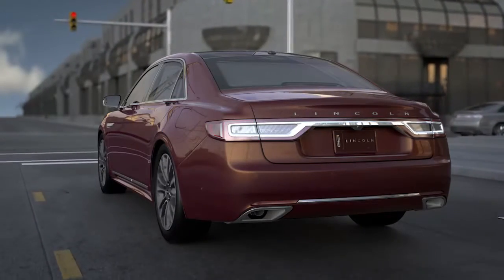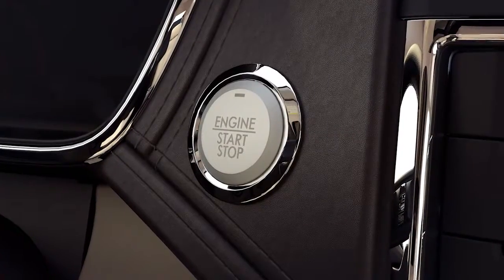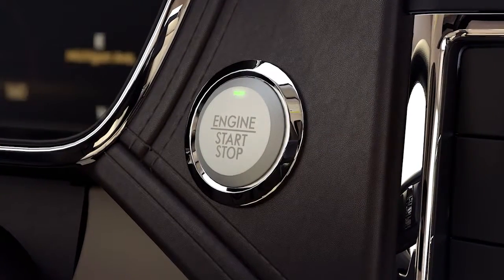The lower the setting, the fewer warnings you'll receive, and vice versa. Keep in mind, active braking will automatically turn on any time you start the engine.